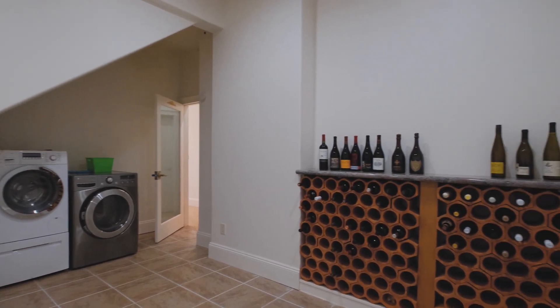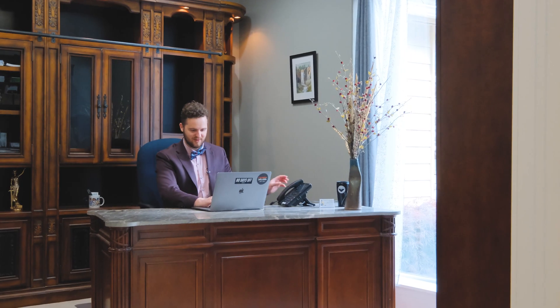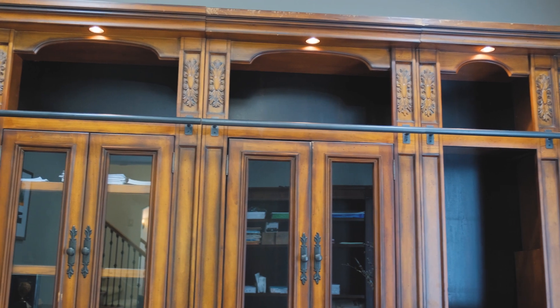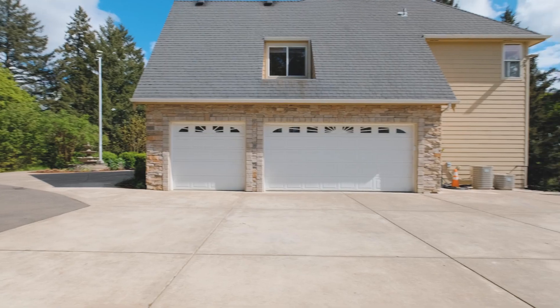This is like buying two homes in one, which gives you the option of additional rental income or multi-generational living. Indulge your passions with a dedicated wine cellar, stay fit in your private gym, and work from home in the comfort of a well-appointed office space. Every corner of this home is designed to enhance your lifestyle and elevate your experience.